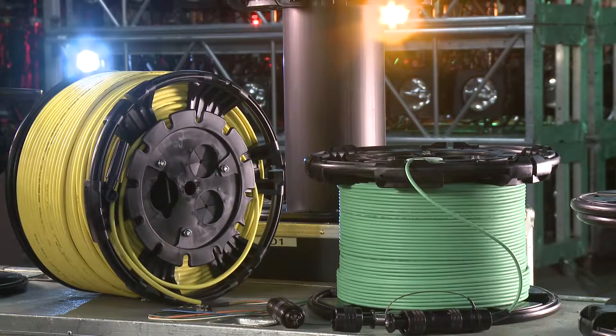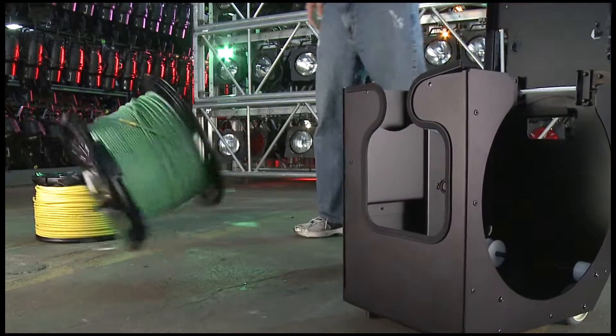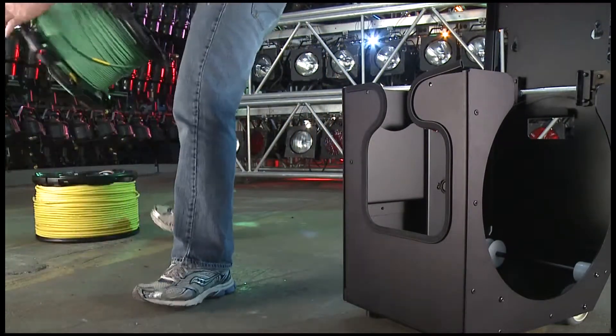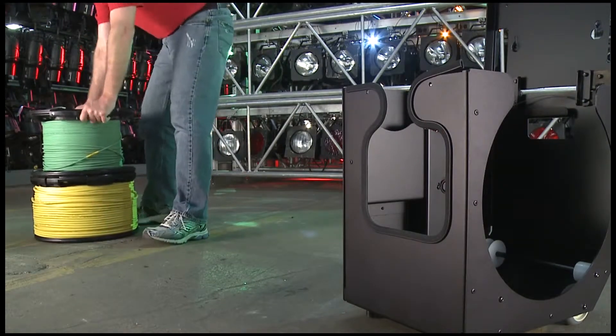Unlike traditional metal-style reels, MARS is a lightweight, durable system constructed of a high-impact glass-reinforced polymer that is easily transported and is ideal for applications where cable needs to be deployed and reeled in quickly and stored efficiently.